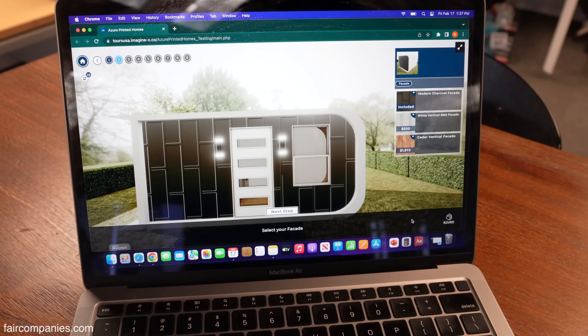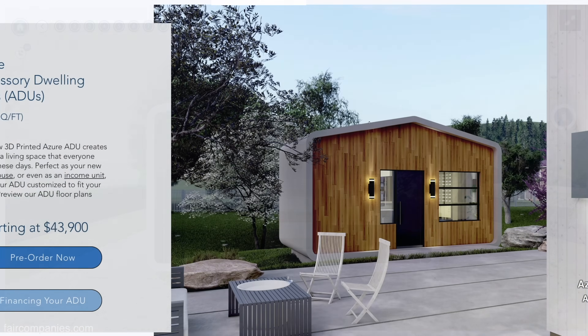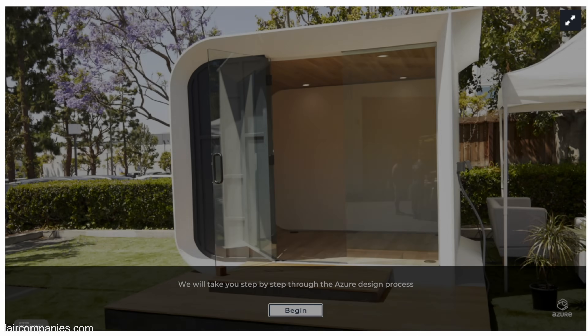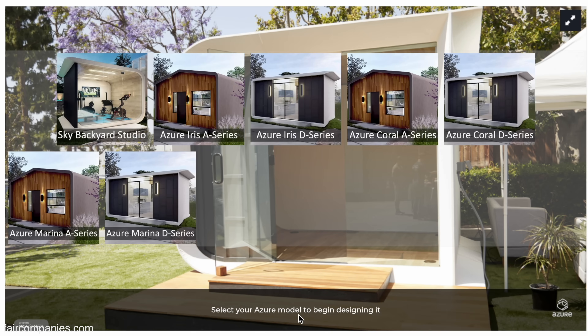Do you think people still want the gable roof? There are people who say that for their area they have to have something more traditional looking. We have people who say they want the more modern look. There are people who've said can I get as much glass as possible? As time goes on, we want to be able to configure even more — that's the beauty of 3D printing. We want to make it as unique as the person living in it.